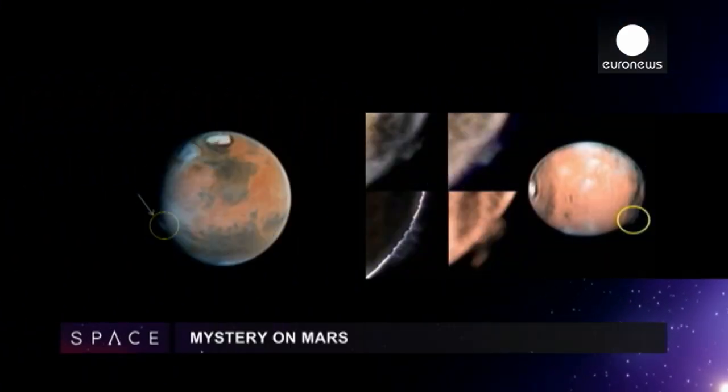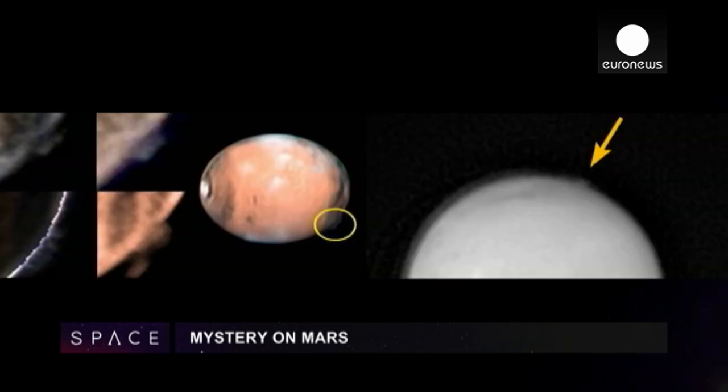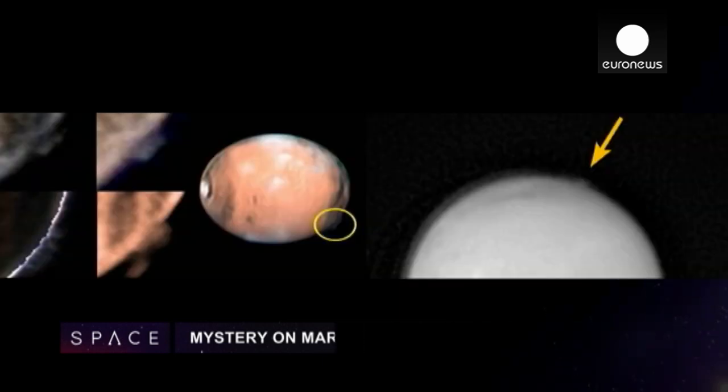Astronomers admit they're baffled by a 250km plume in the atmosphere of Mars. Nobody has a good explanation for what it is.